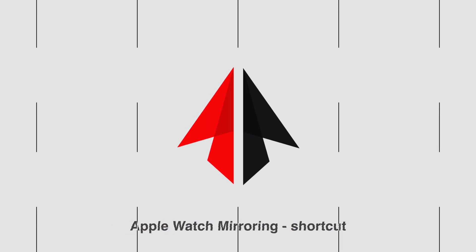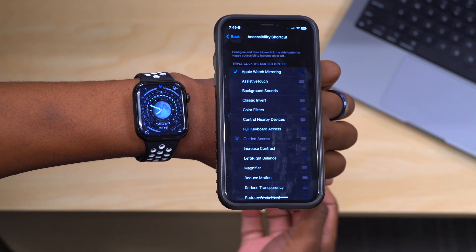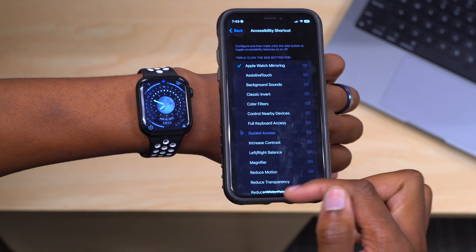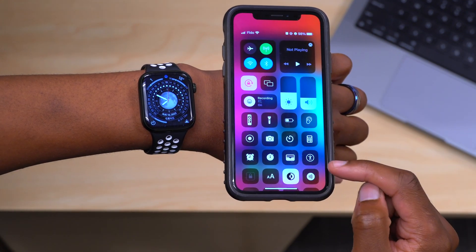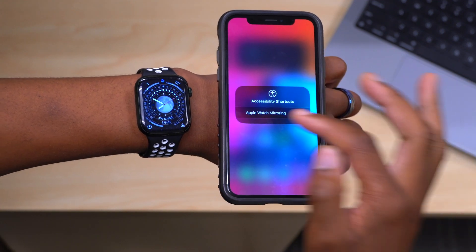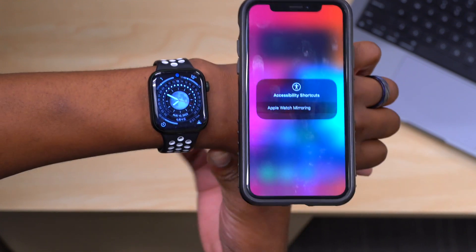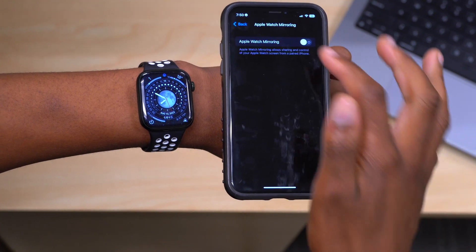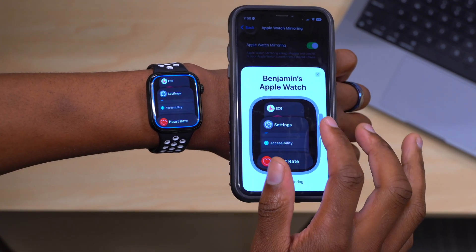If you want quicker access, go into your iPhone Settings and search for 'Accessibility Shortcuts.' Select Apple Watch Mirroring from there, and once selected you can access this feature directly from the Accessibility Shortcut in your Control Center. Just pull it down and tap the accessibility shortcut. Note that in beta it can be hit or miss, but as time goes on and this becomes more widely used, Apple will likely make it a smoother experience.